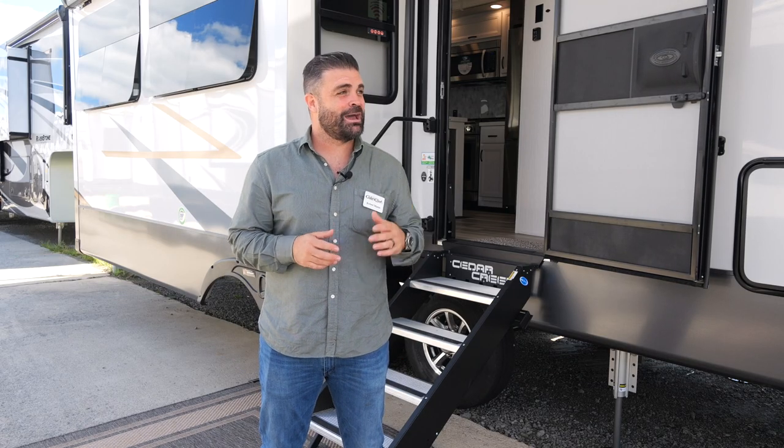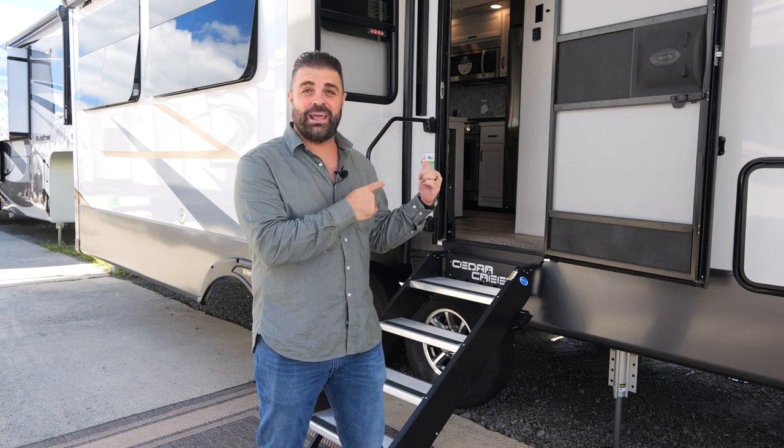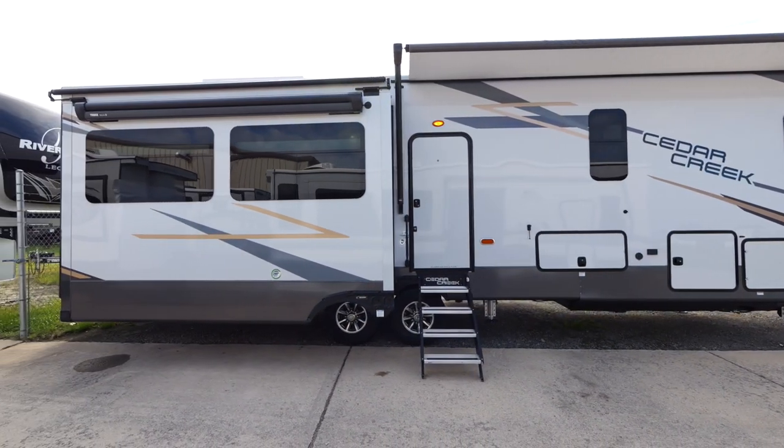Hey folks, Robert Mays here with Cedar Creek. I'm excited to show you our new 2023s. I'm going to be showing you today our 377BH bunkhouse — it's a mid-bunk floor plan. Let me show you all the cool features we're doing for 2023.